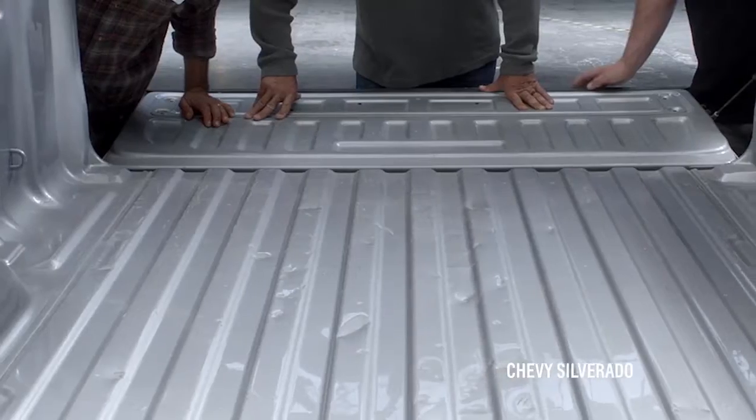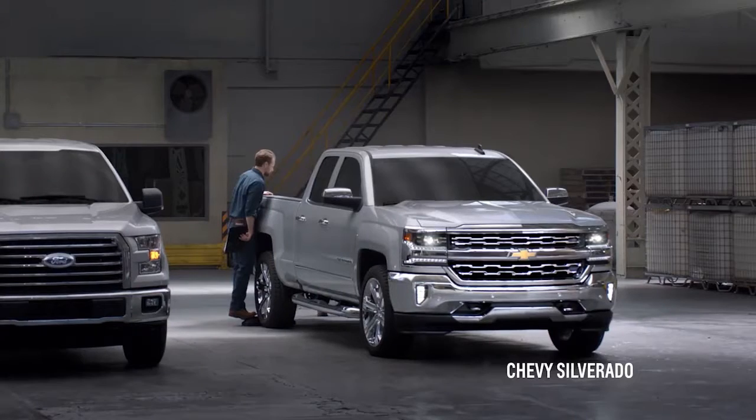Now let's check out the steel bed of the Silverado. I'd expect more dents. No holes. Make a strong decision.